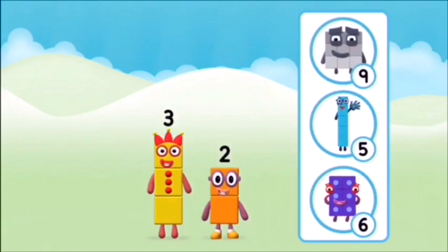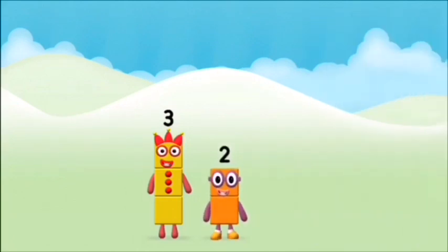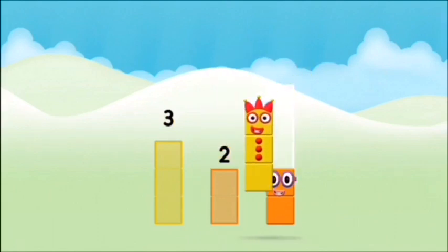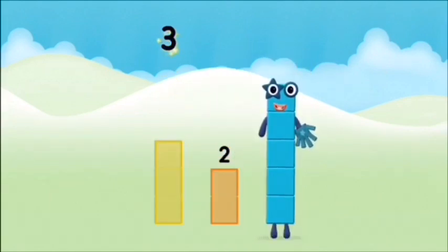Do you know which number block you'll make when you add these two number blocks together? That's the correct answer! Add the number blocks together! 2, 3... 3 plus 2 equals 5!